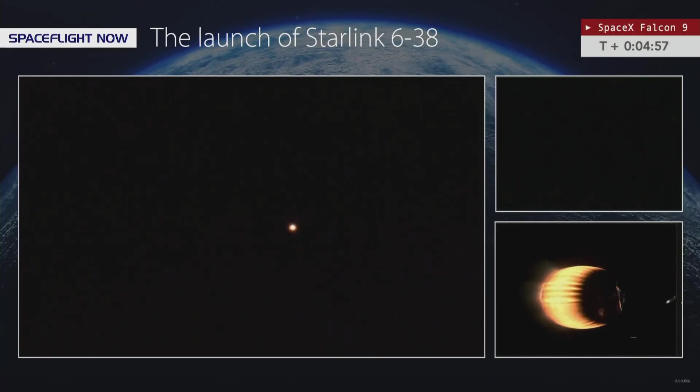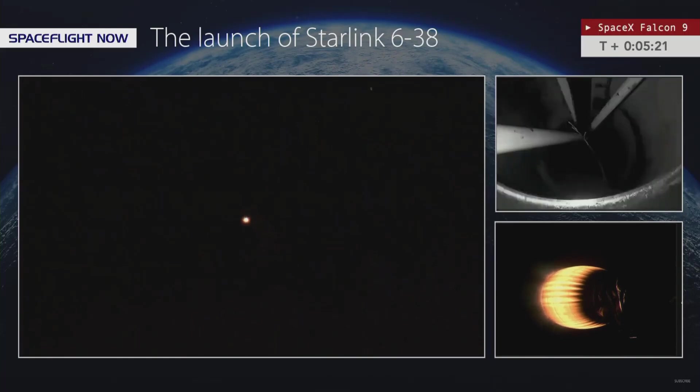Now coming up on five minutes into flight. Those vehicles continue to follow a nominal trajectory. The flight continues to move along nominally — a little over five minutes into this mission, we're now less than a minute away from the first stage entry burn beginning.